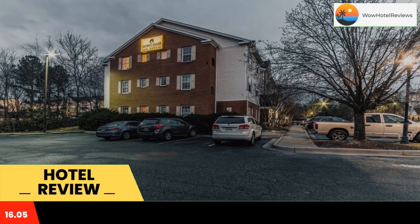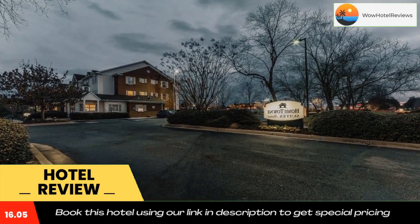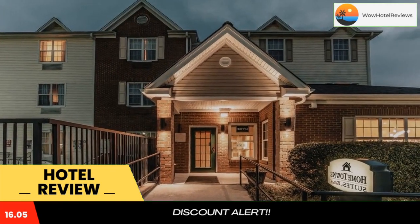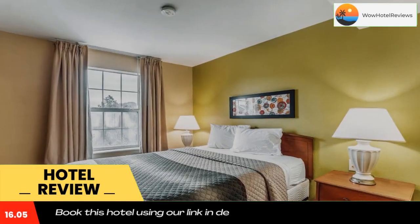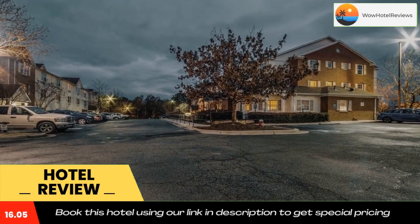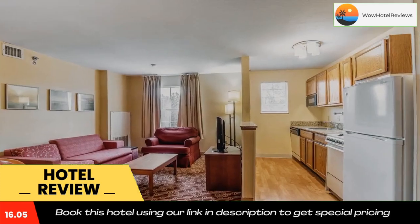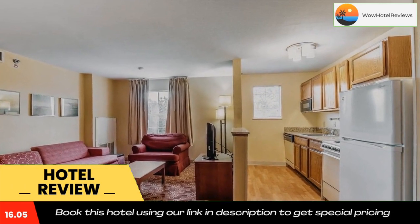At Hometown Studios and Suites by Red Roof Columbia, a free cup of coffee can be enjoyed in the lobby all day long. The property is non-smoking throughout. Adventure, the largest children's museum in the Southeast United States, is 15 minutes drive away.